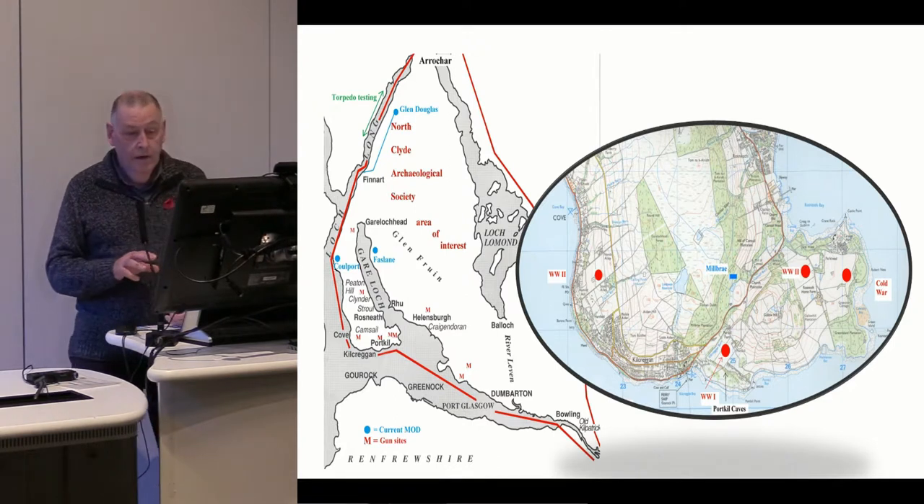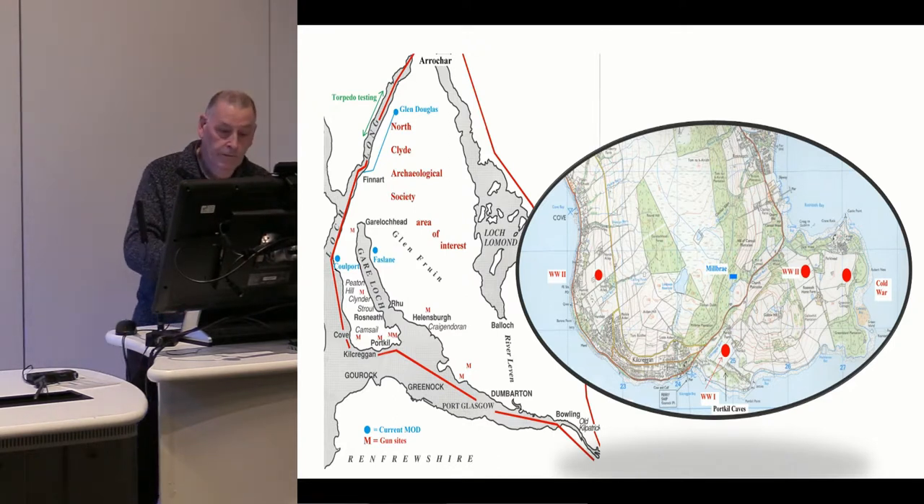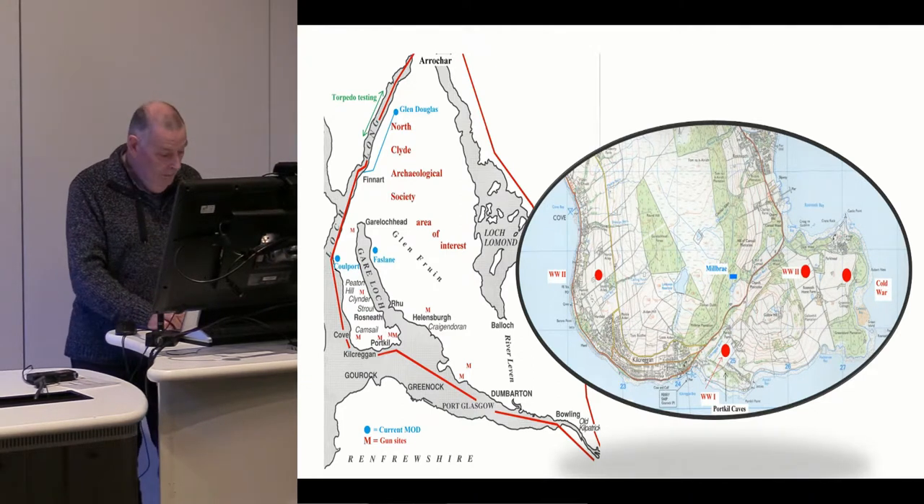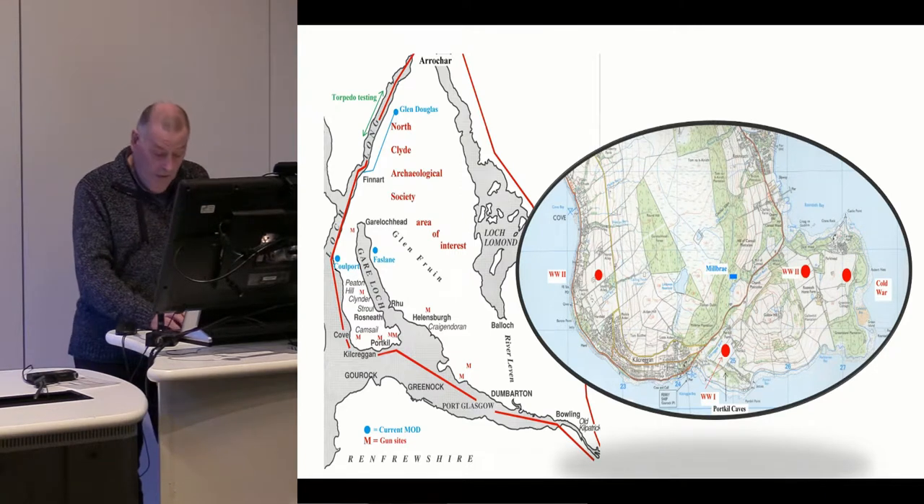For the purposes of today I'm only going to be talking about the southern tip of the Rosneath Peninsula, which is the map on the right-hand side, because it's got a remarkable legacy of military remains beginning in the late 19th century.